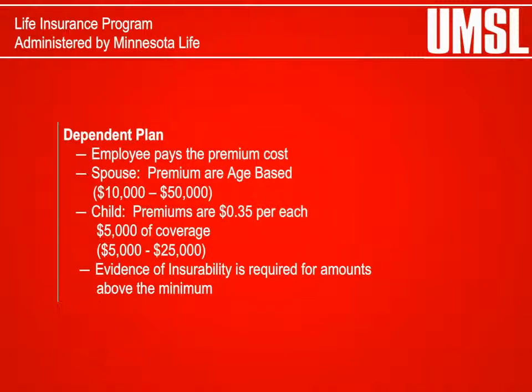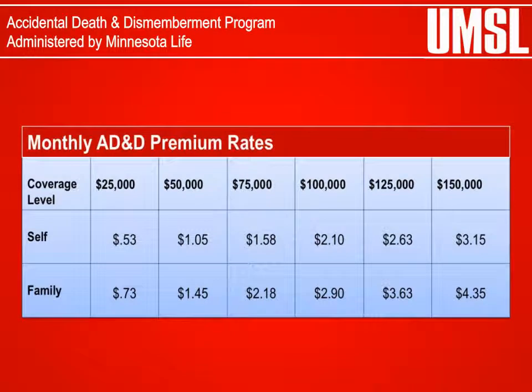Dependent Life Insurance: The Dependent Life Insurance Plan allows you to obtain group term life insurance on your spouse and dependent children. The plan allows you to choose from several amounts of coverage. Evidence of insurability is required for any amounts above the minimum coverage, with individual or family coverage ranging from $25,000 to $150,000.